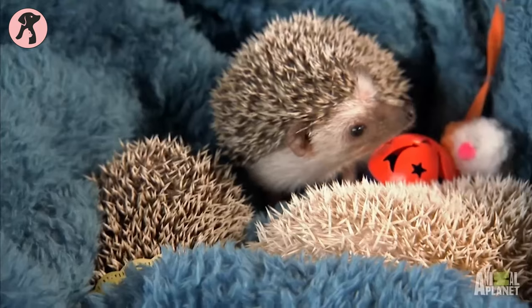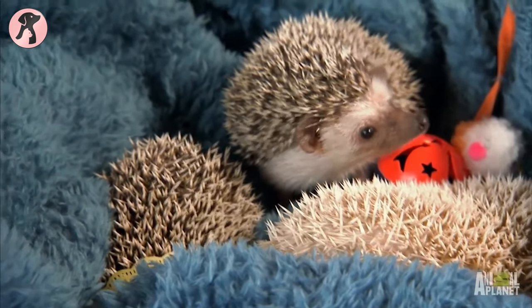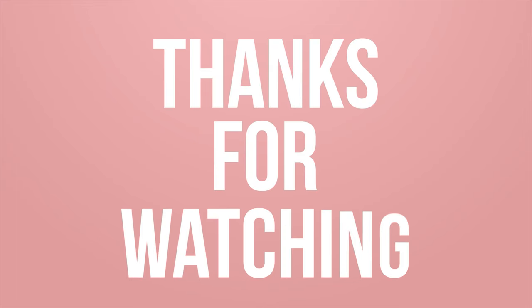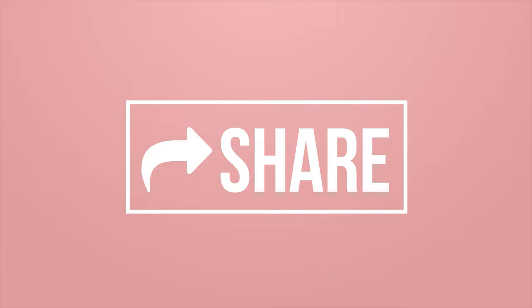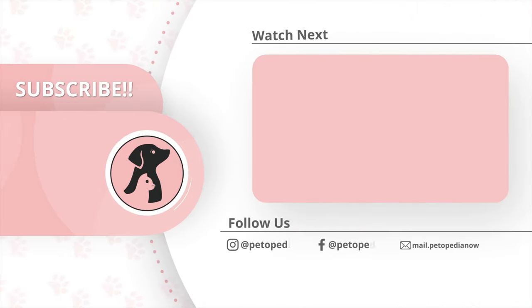That's all with our hedgehog care guide for beginners. Hope this video is going to be helpful for you — please let us know if you enjoyed your cuddly time with hedgies. Thank you all for tuning into Pedopedia. Make sure to hit the like button and comment on the video to let us know your thoughts and opinions. Hit the bell icon to receive notifications every time we post a video, and don't forget to subscribe.